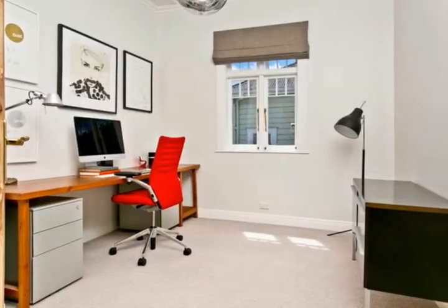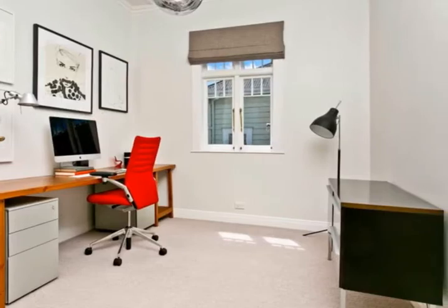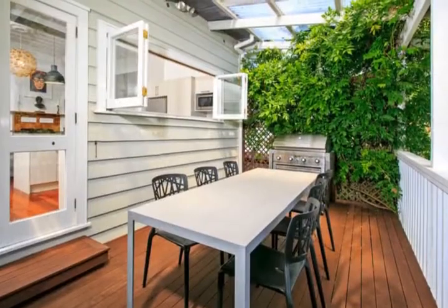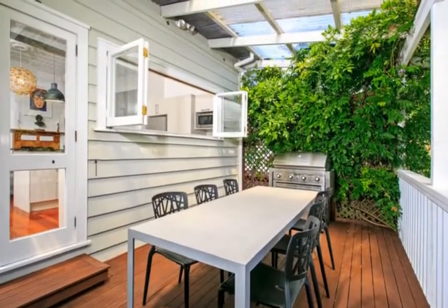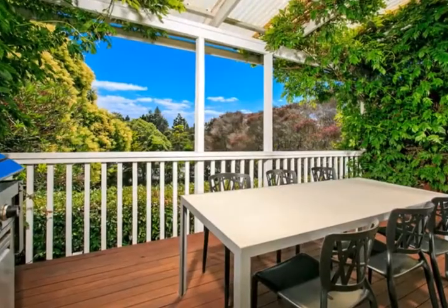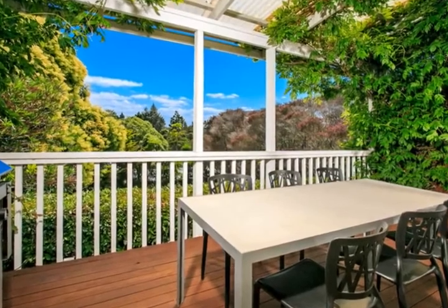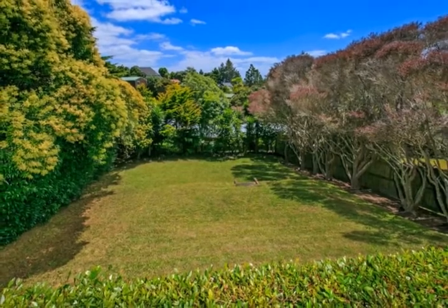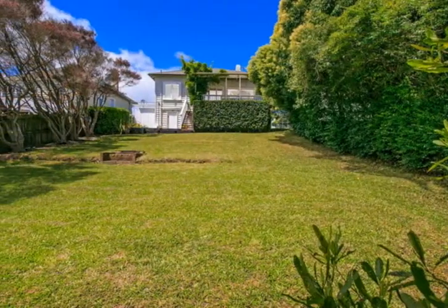For the professional couple, it's fantastically positioned for convenience to all that Birkenhead has to offer, and in close proximity to the CBD with direct transit options at your doorstep to beat the Auckland traffic. If you're looking for a family home, there's perfect indoor-outdoor flow to a north-facing deck and large fully fenced private backyard for the kids to play.